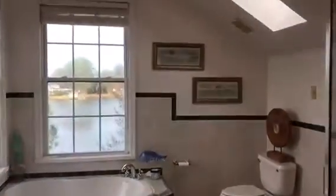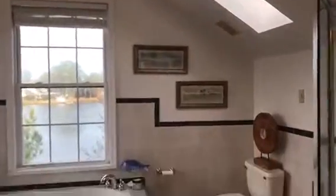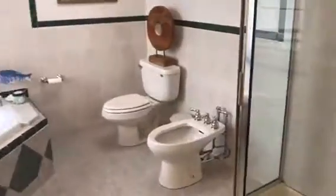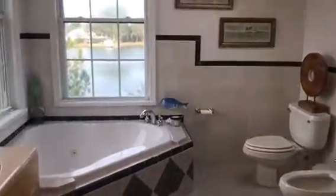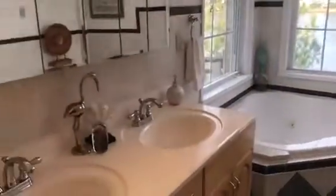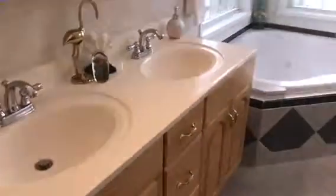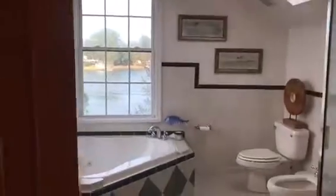And wait until you see this master bathroom — look at all of the light. You have a skylight in here. There's also a separate shower and a bidet with this jacuzzi tub. And even in the bathroom, you have these amazing views. There's also his and her sinks along with a little linen closet.